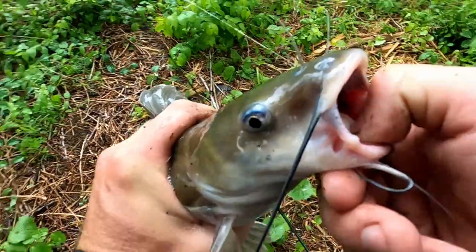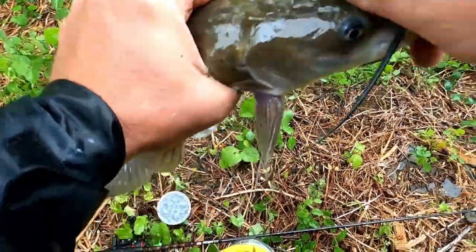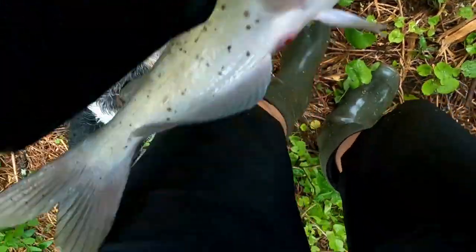This used to be our city's old water district — this is where they got their water from. But now it's just a recreational lake. I'm going to have to tie on another hook. Just choke that down. In the bucket you go.